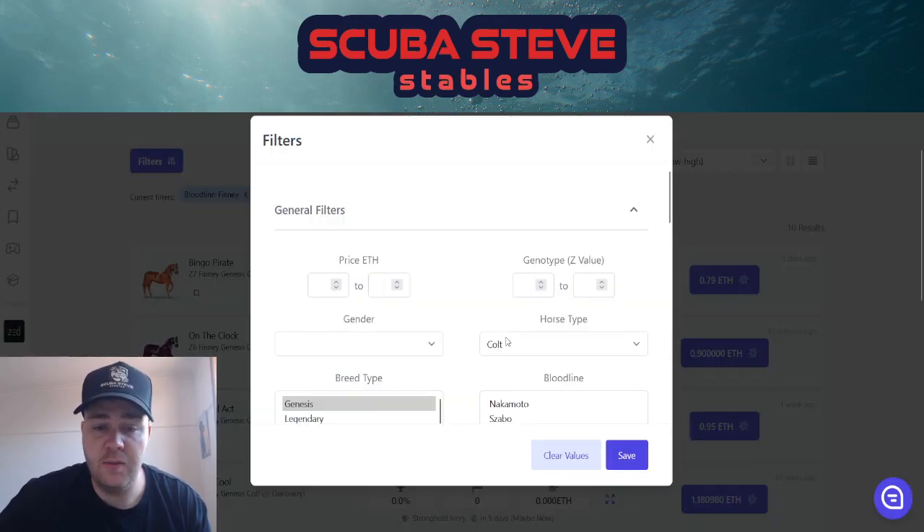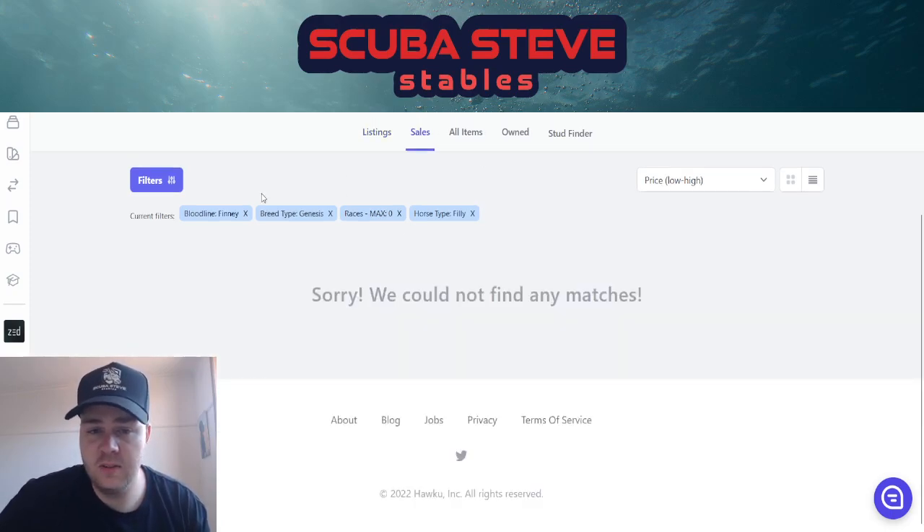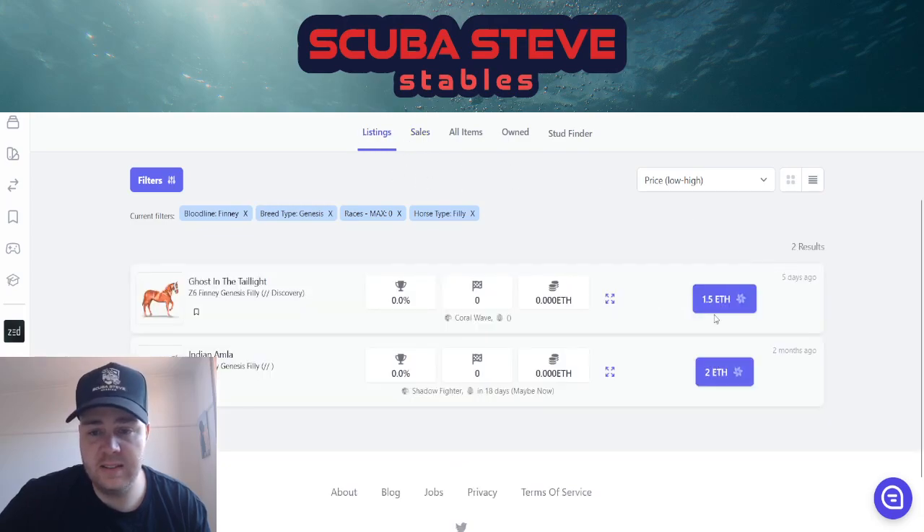If we jump over to fillies — 1.5 Ethereum — that's too much money, although it is a z6. I'd like to see that come down, maybe 1.2 or 1.1. If you look at the sales, there haven't even been any, so maybe even at 1.5 — these are the last ones guys. If you want this, you've got to jump at it now.